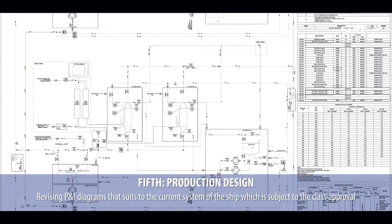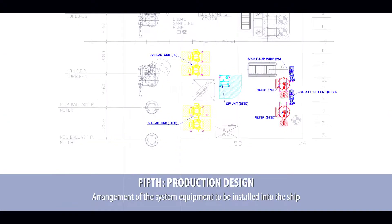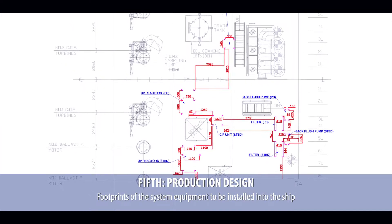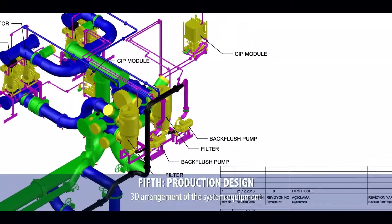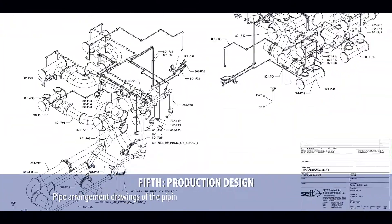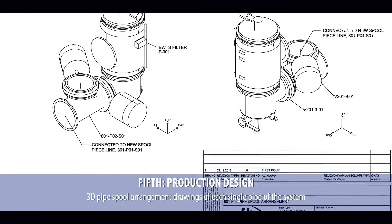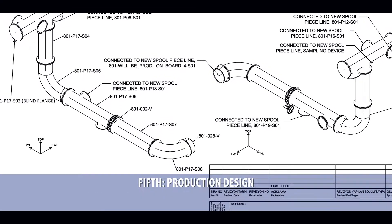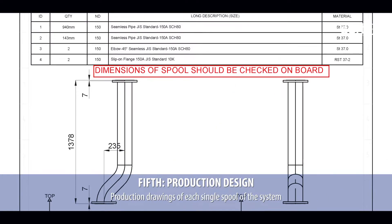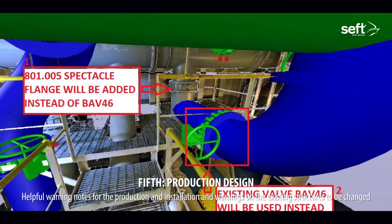Revising P&I diagrams that suit the current system of the ship, which is subject to class approval. Arrangement of the system equipment to be installed into the ship. Footprints of the system equipment to be installed into the ship. 3D arrangement of the system equipment. Production drawings of the foundations to be made for the system equipment. Pipe arrangement drawings of the piping to be made between the equipment of the system. 3D pipe spool arrangement drawings of each single pipe of the system. 3D pictures and production drawings of each single spool of the system. Helpful warning notes for production and installation, and warnings on the existing structures to be changed.